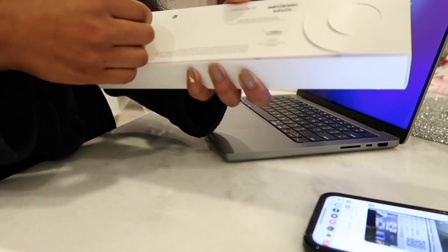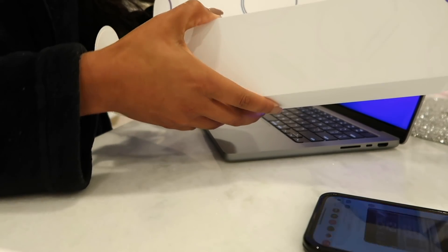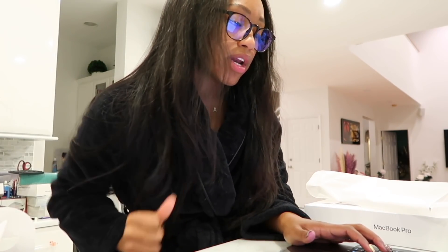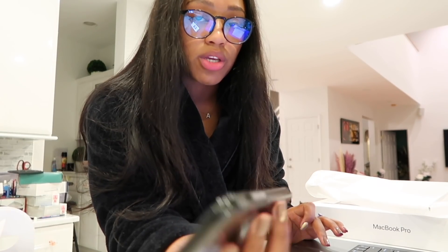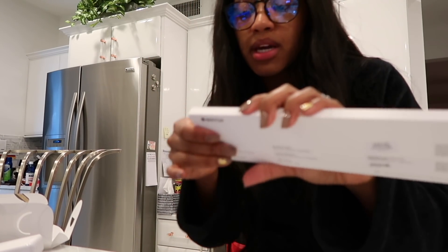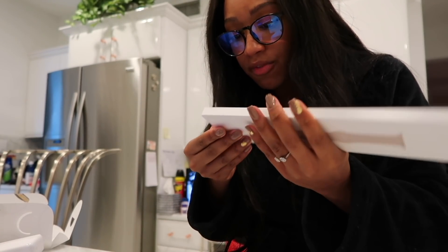I love the packaging everything comes in. During setup, it's asking if I want to transfer information — I'm going to say not now and set this up as a brand new Mac. I love that Apple is very secure — you can't just get into it, you need your phone and everything. It's a skill set to unbox things and I've accepted I'm just not an unboxer.